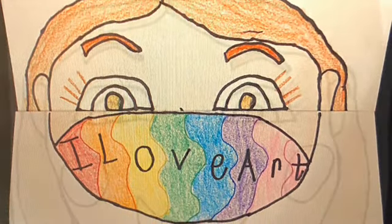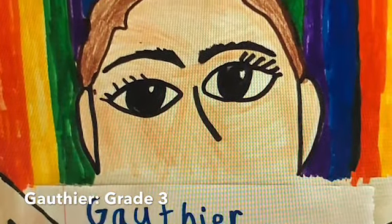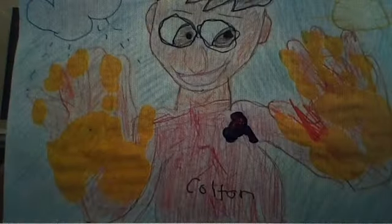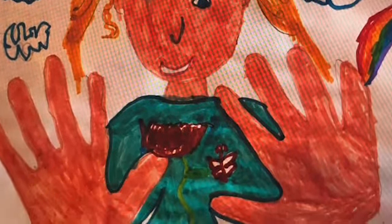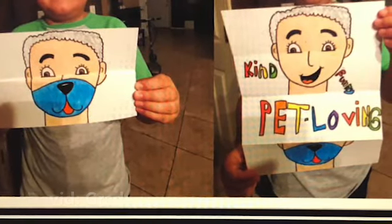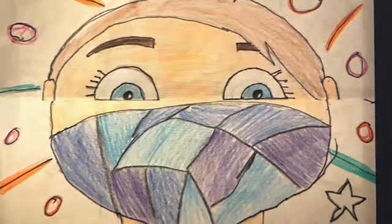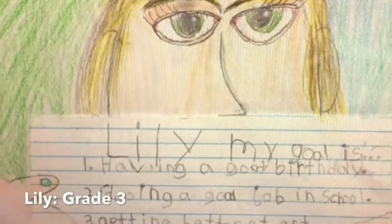In art, during the first week they learned about self-portraits. Each grade level did a different self-portrait. Fourth and fifth graders created their self-portrait with masks. Second and third graders created self-portraits incorporating their goals. Kinder and first created self-portraits with their handprints.